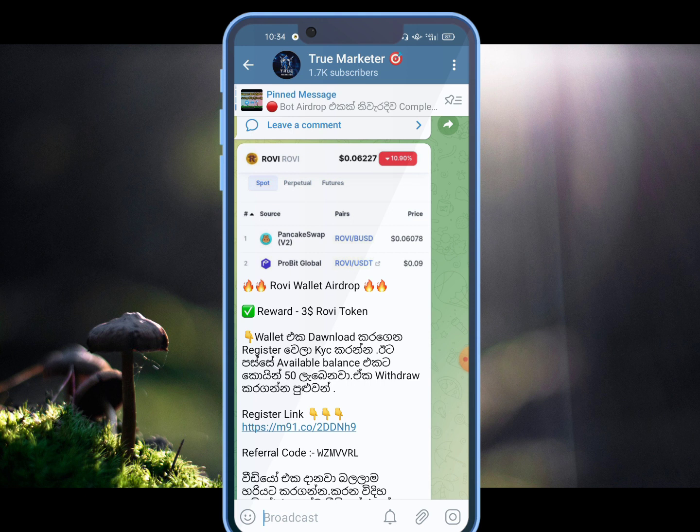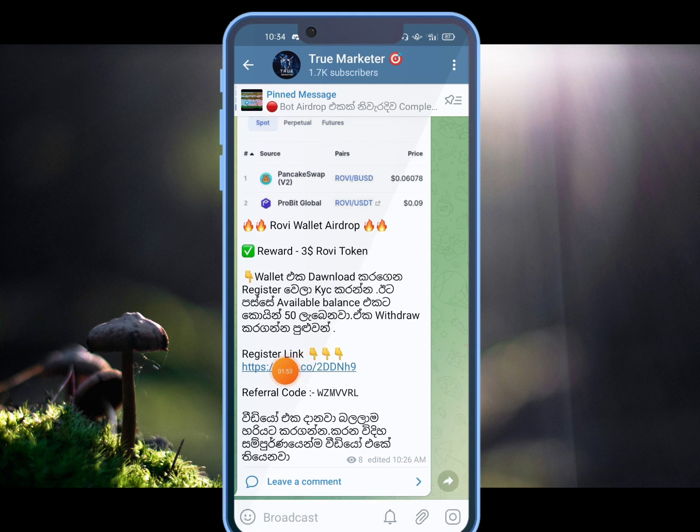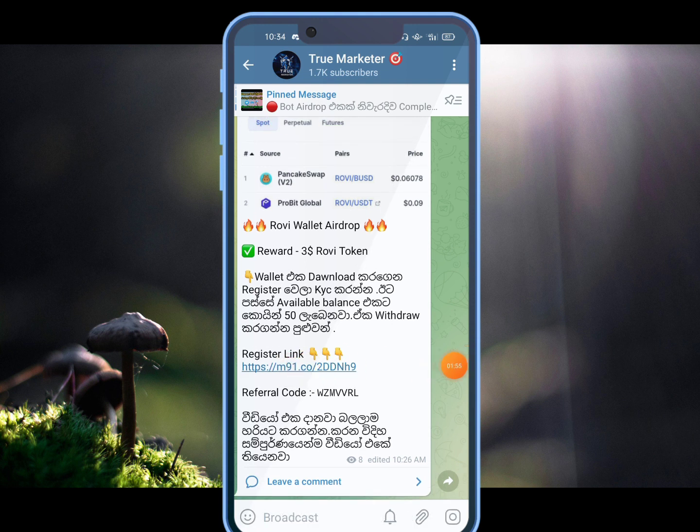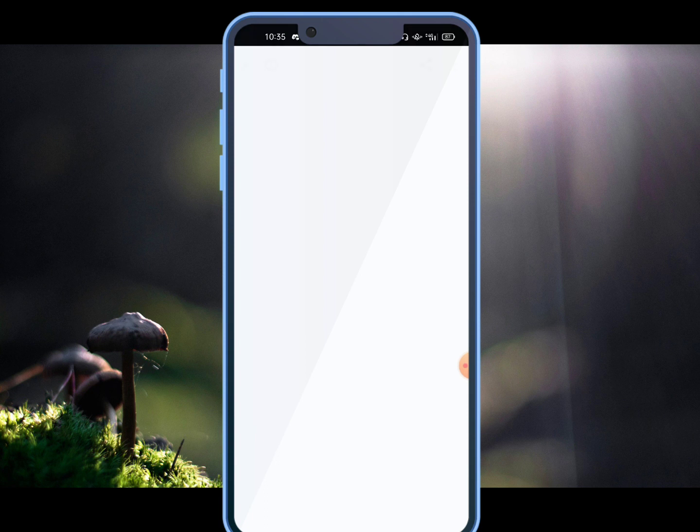There is a Probit Global Exchange site for this. You can also check this link and download this wallet. You can also check the link to register.